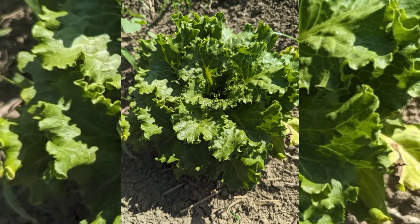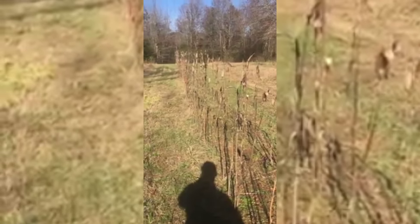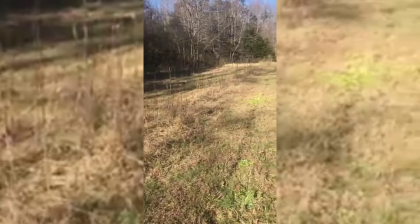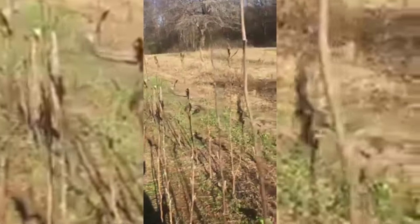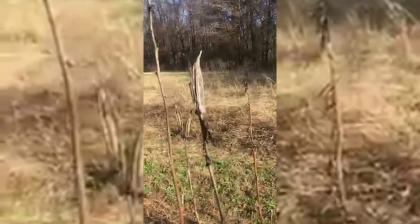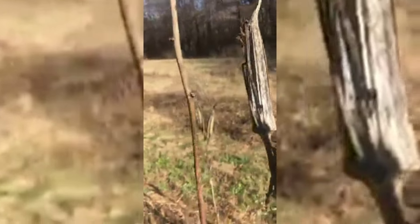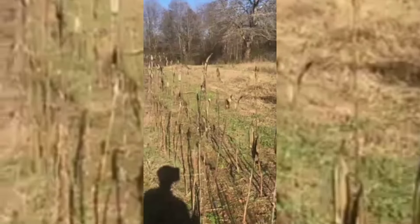Another plant is okra. This is a dry okra plant — it has dried on its own. All you need to do is get a mature, dry okra like this, remove the seed, prepare your soil to plant. Let the soil be rich in nutrients.